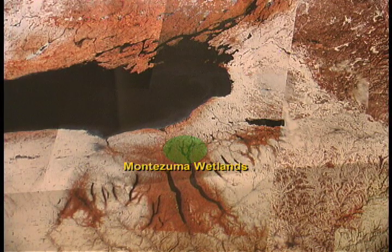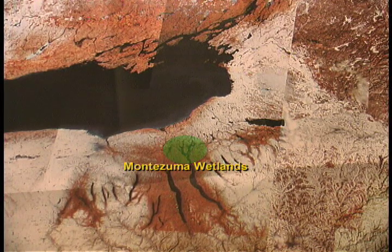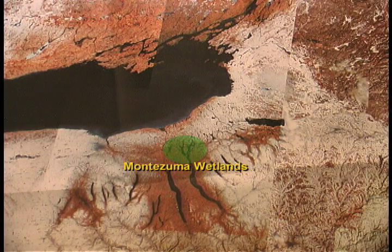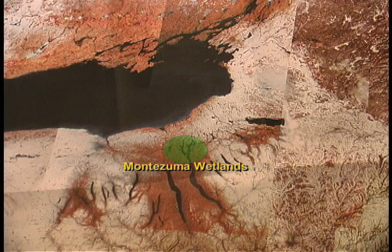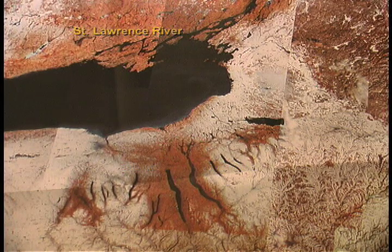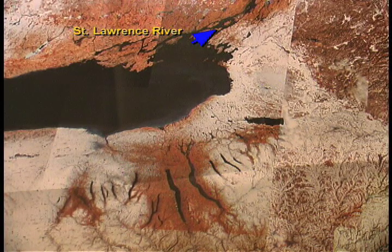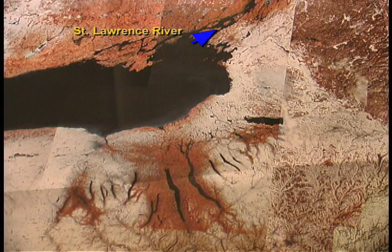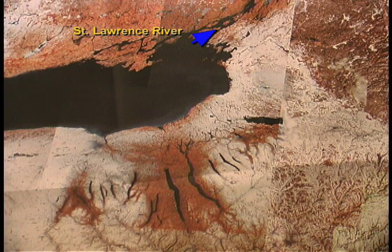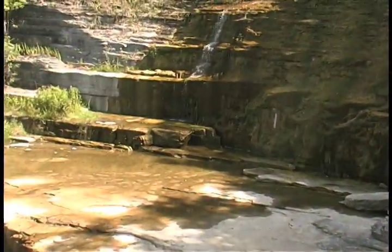At one time, Lake Iroquois covered most of central and western New York State, including lowlands that now form the eastern rim of Lake Ontario. At that time, the St. Lawrence River, a northern drainage route that serves as the modern-day outflow for the Great Lakes, was blocked by the Laurentide ice sheet.